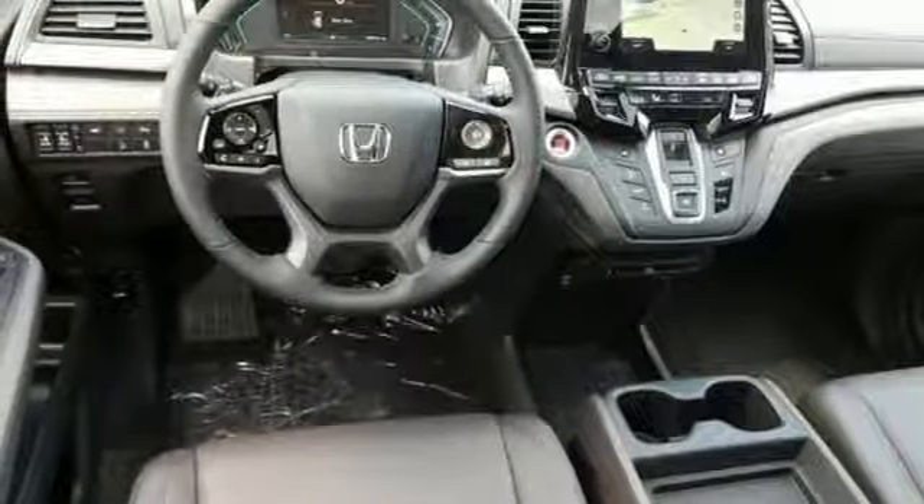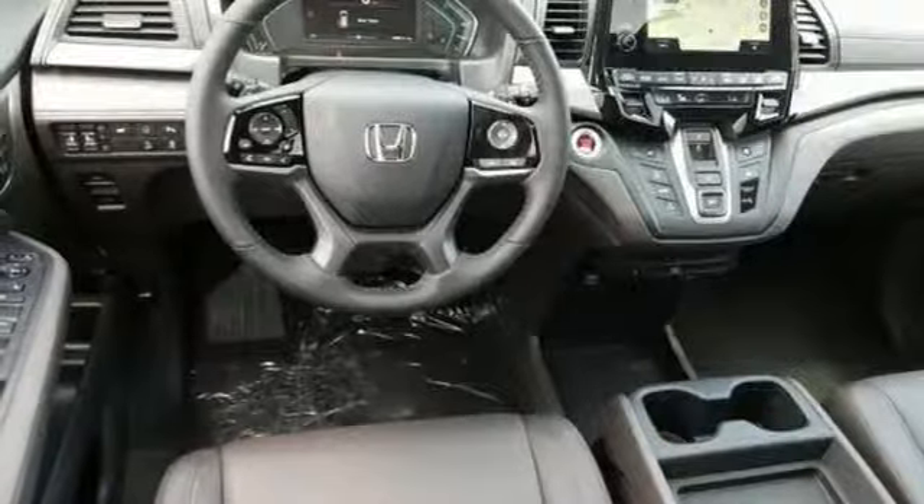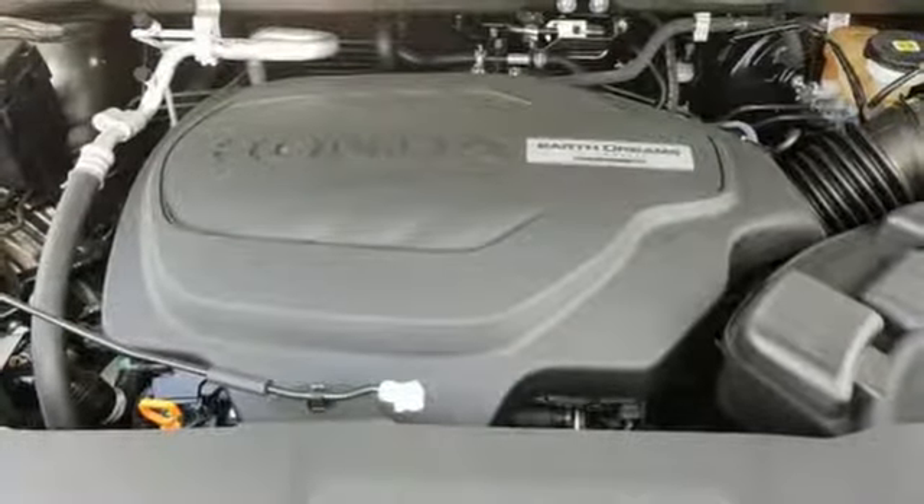V6 engine, hands-free liftgate, gas-pressurized shocks, and power heated mirrors.